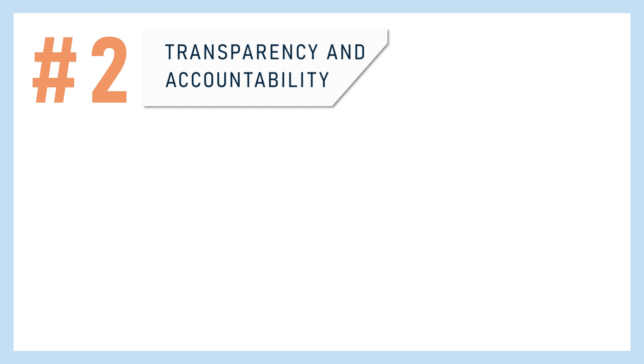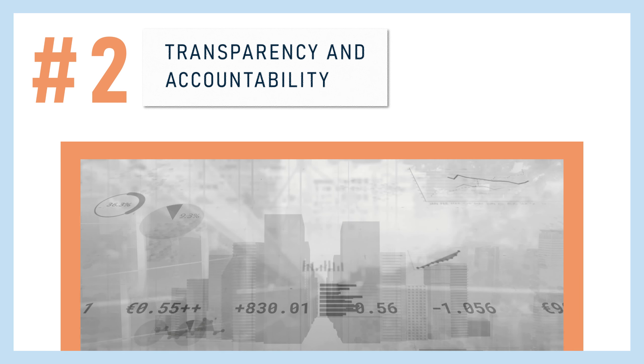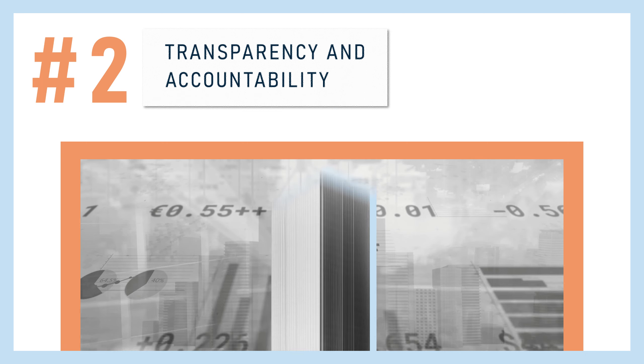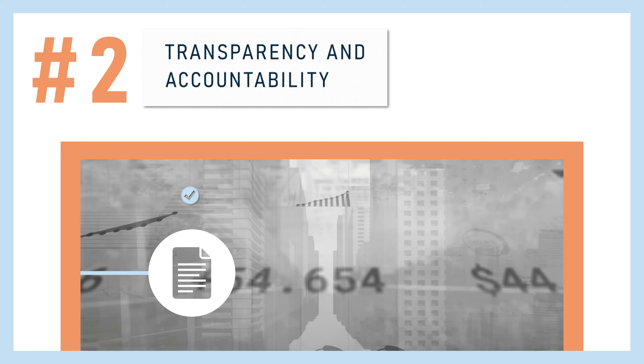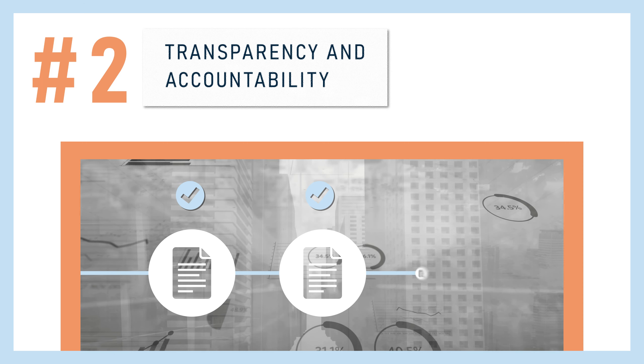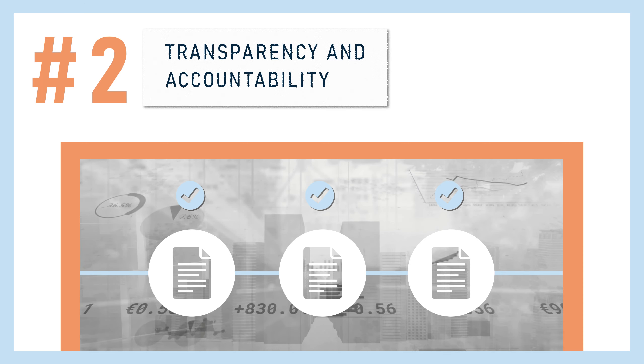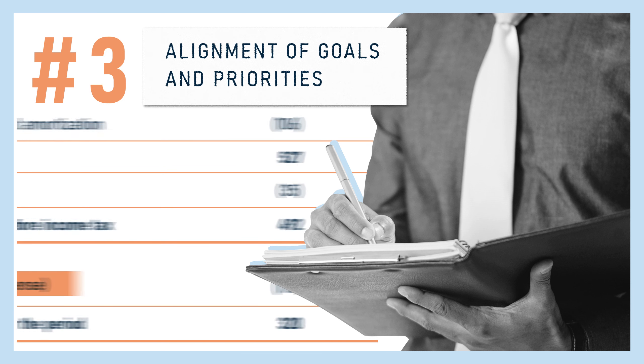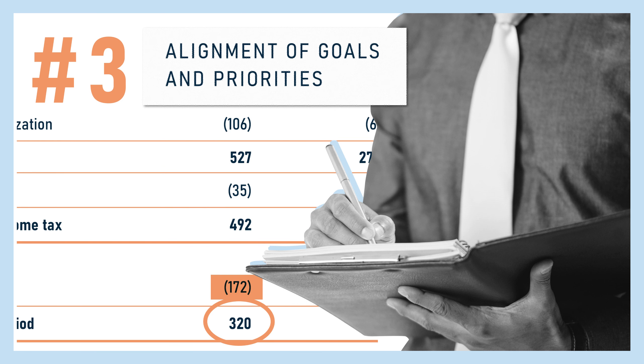Second, it fosters transparency and accountability across all entities involved, whether it's the parent company or its subsidiaries. At the same time, it also reveals if each entity follows standard internal accounting policies. Third, key stakeholders can use it to assess if the business activities of each subsidiary are on track with the group's overall goals and priorities.